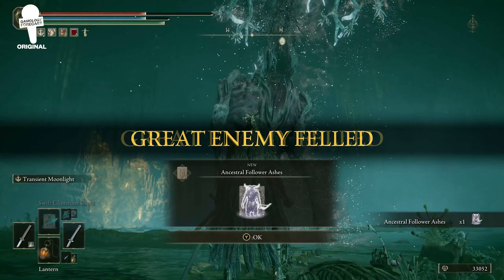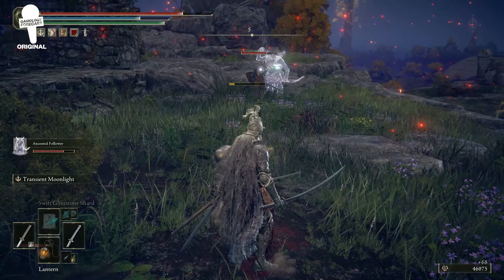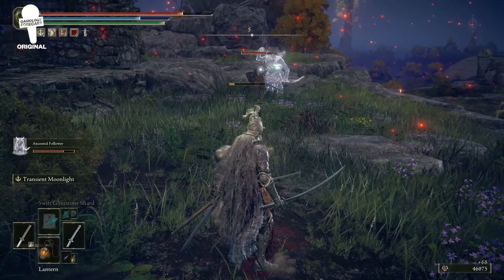So there you have it — some things you might have missed in your exploration of Siofra River, and maybe you learned how to pronounce Siofra River for yourself. If there are any other places you would like us to break down next, let us know in the comments, and if you enjoyed or found this helpful, consider leaving a like and subscribing for future videos. We'll see you in the next one.